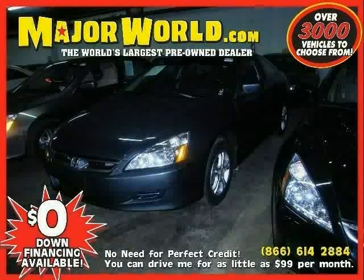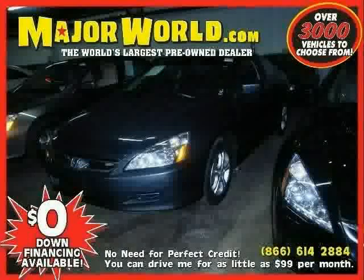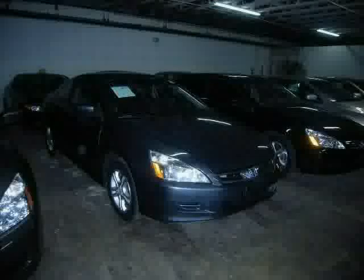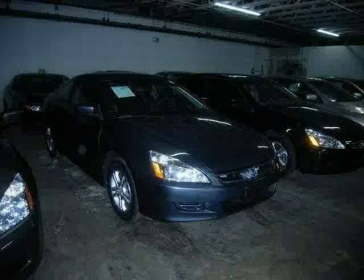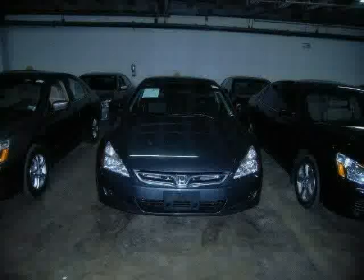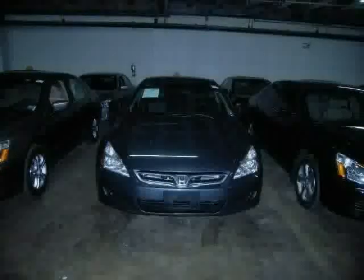Look at this 2007 Honda Accord Coupe equipped with heated driver seat, power door locks, dual zone air conditioning, heated mirrors, power tilt sliding sunroof, front wheel drive, steering wheel controls, side head airbag, cruise control, rear head airbag, driver and passenger side airbag, and four wheel anti-lock brakes.